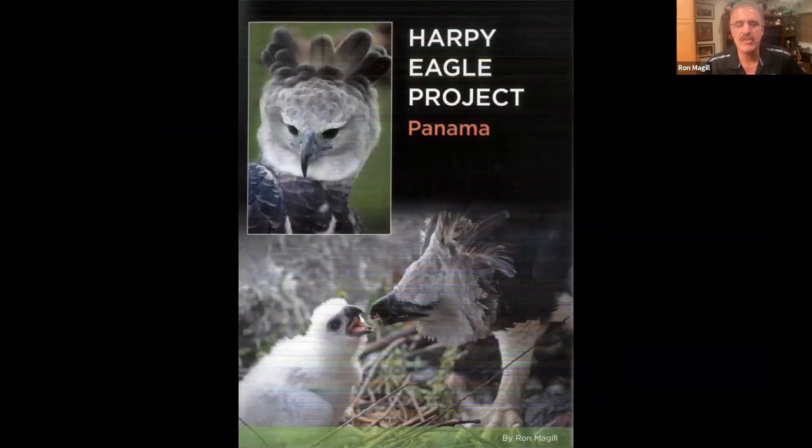I remember seeing a mount of a Harpy Eagle right next to the mount of a bald eagle — our national bird — which at that time I thought was the mega bird, until I saw a Harpy Eagle standing next to it and it looked like a pigeon. I never got to see one until I married my wife, who is of Panamanian descent, and I went down to Panama.